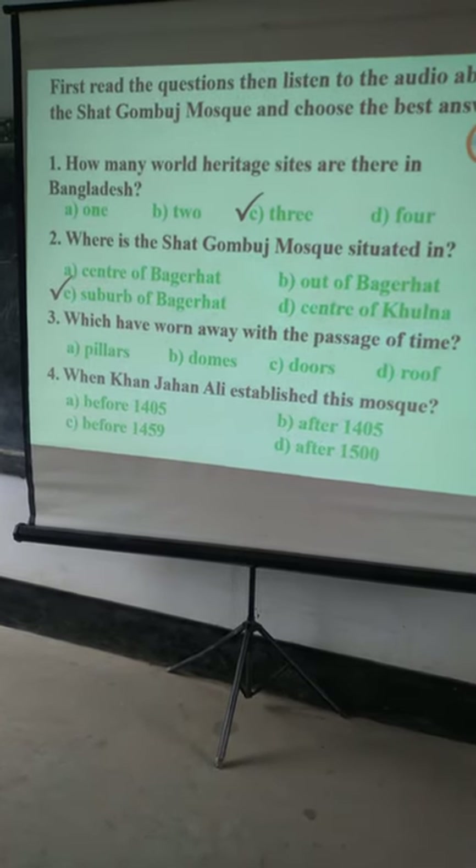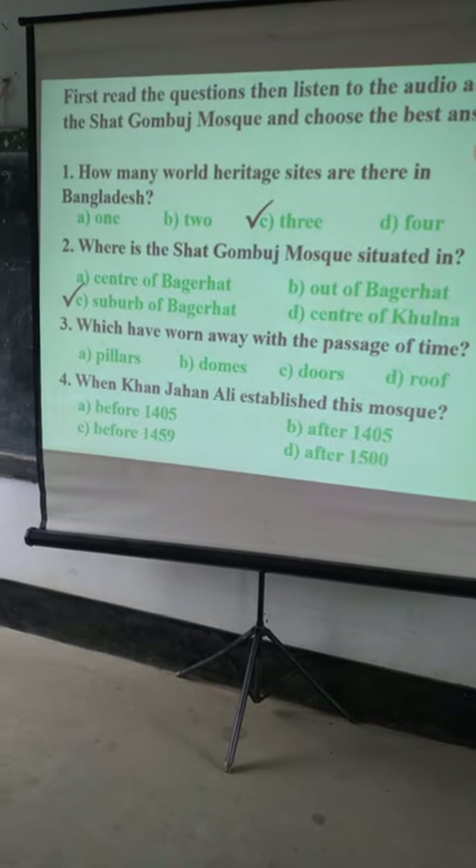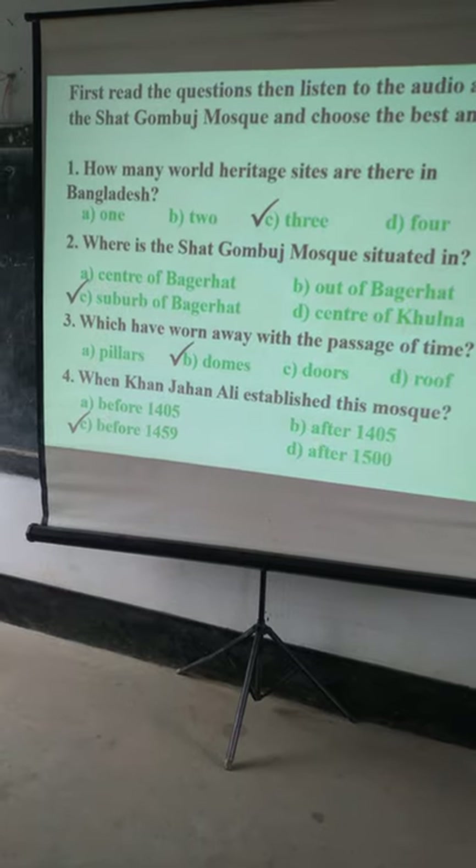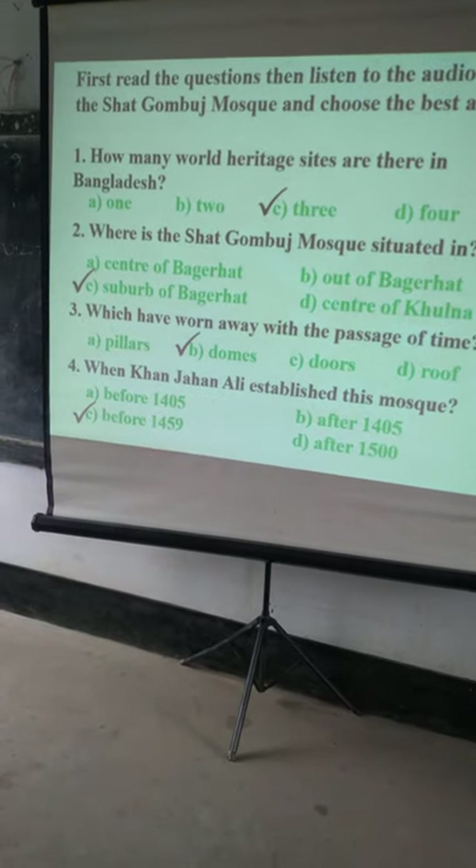Number 2, the answer is C. Number 3, the answer is 4. And number 4, the answer is B. And number 4, C.